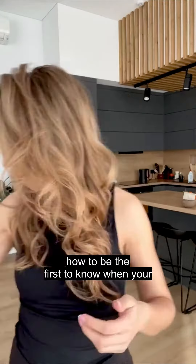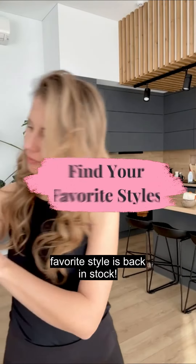Hi there! This time I would like to guide you all on how to be the first to know when your favorite style is back in stock.